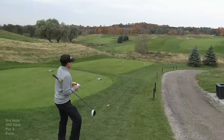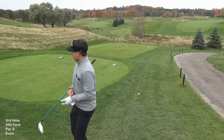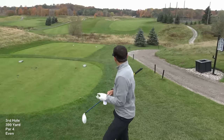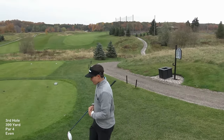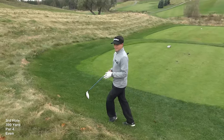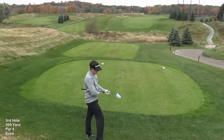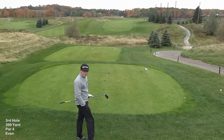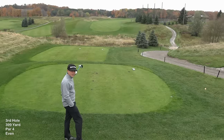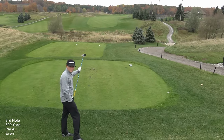The third hole is a 399-yard par 4 — dogleg right, water on the right side, and the pin's on the left. I've never played it with a pin on the left. Starting it up the left with a baby cut is better than starting up the right with a draw, because if the draw doesn't happen you're in the water. If the fade doesn't happen when you start left, you're in the bunker. I'd rather be in the bunker than take a penalty. Alright, go.